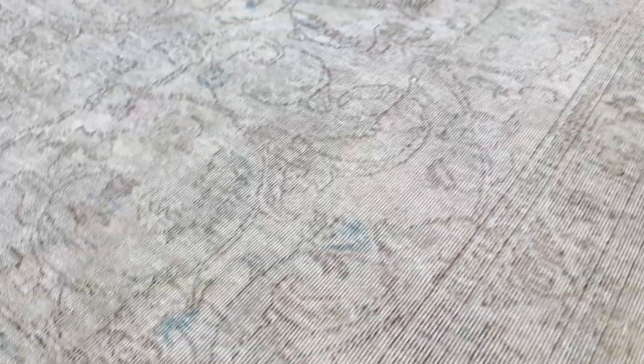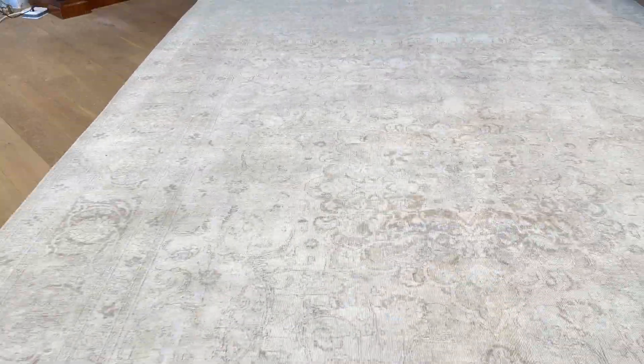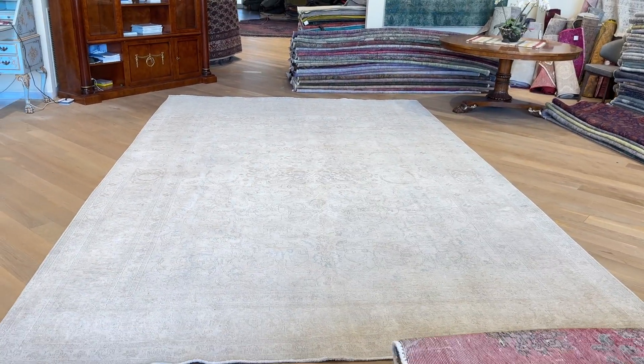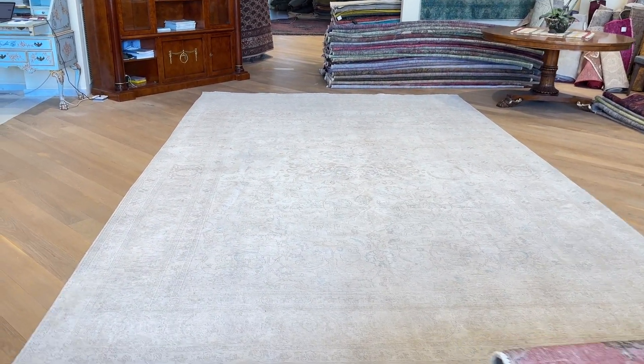Every now and then inside the carpet, you get these nice touches of blues. You're going to get close to see it, but it's just such a beautiful carpet. I can generally say it's by far the most beautiful carpet I have seen for many, many years. That's how beautiful this carpet is.